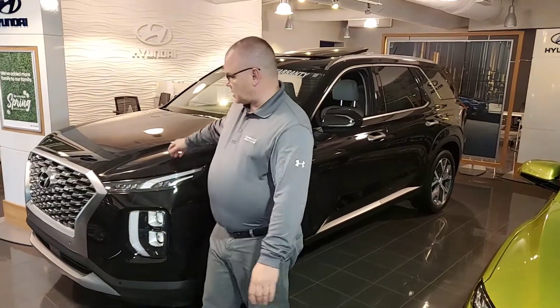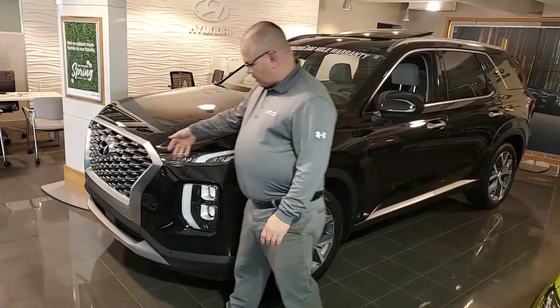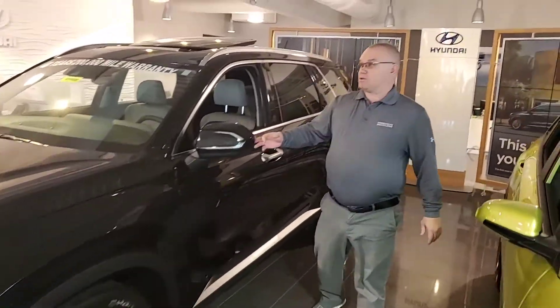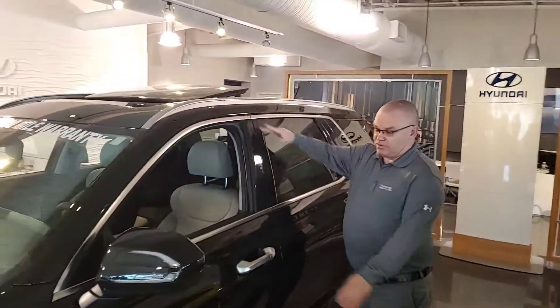Here at San Juan, we're disinfecting the dealership on a nightly basis, wiping down all the touch points during the day. Let me tell you about the Palisade. As you can see, it's got the diamond cut wheel, front headlights, daytime headlights, alloy wheels, LED turn signals, blind spot detection, sunroof, and proximity key.